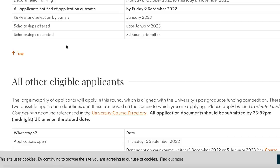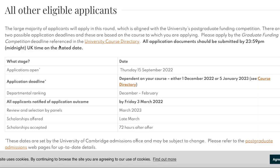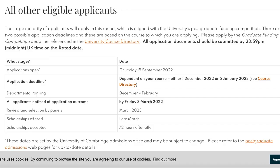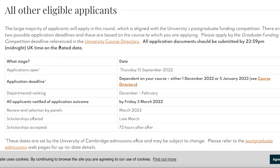The second deadline applies to non-US citizens and non-residents in the USA — the large majority of applicants. There are two possible deadlines depending on the course you are applying for: either 1st December 2022 or 5th January 2023. You should check your course directory to know which deadline applies. Departmental ranking starts between December and February, with applicants notified of outcomes by Friday, 3rd March 2023, and scholarships offered in late March 2023.